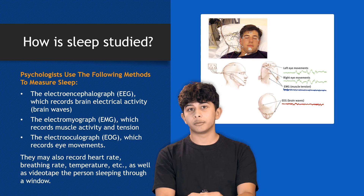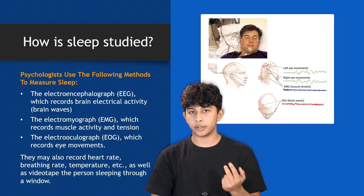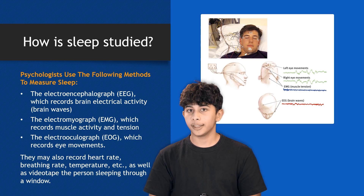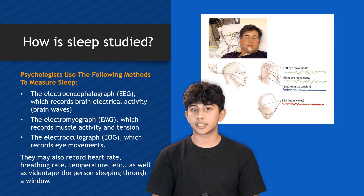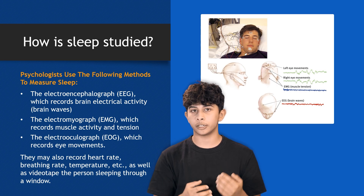In addition to these methods, researchers often use other vital signs like heart rate, breathing rate, and body temperature. They might even videotape the person sleeping to observe physical movements and behaviors through a window.